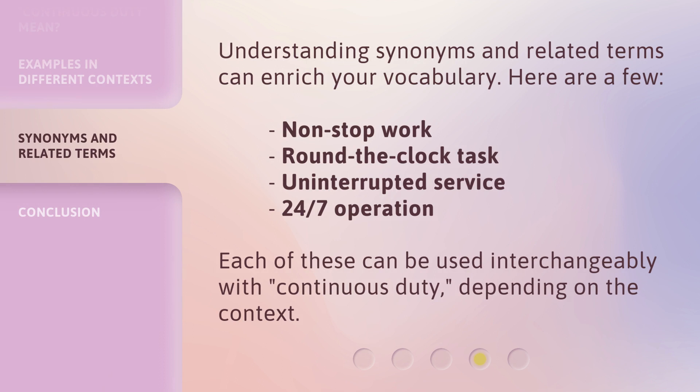Understanding synonyms and related terms can enrich your vocabulary. Here are a few: non-stop work, round-the-clock task, uninterrupted service, and 24-7 operation. Each of these can be used interchangeably with continuous duty, depending on the context.